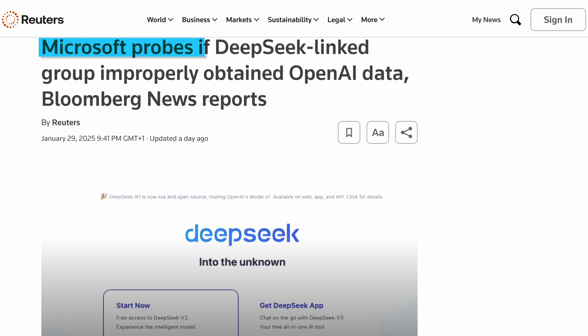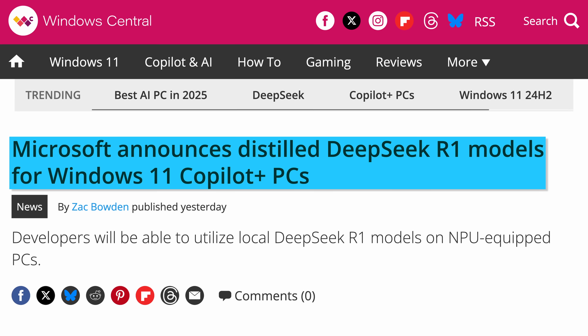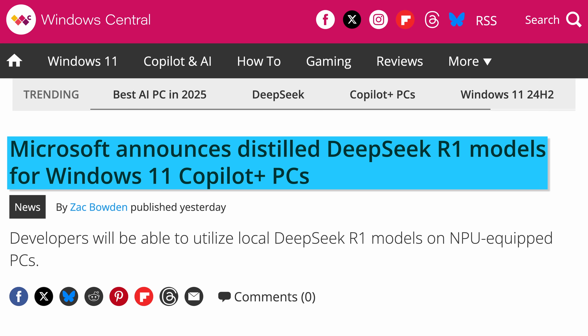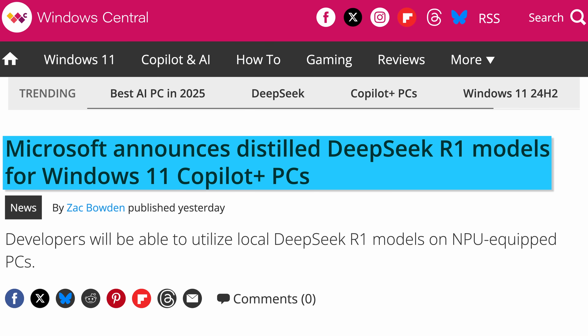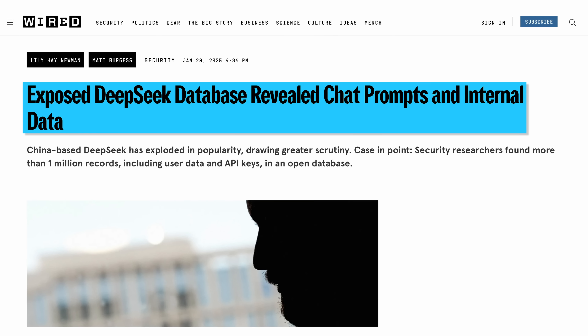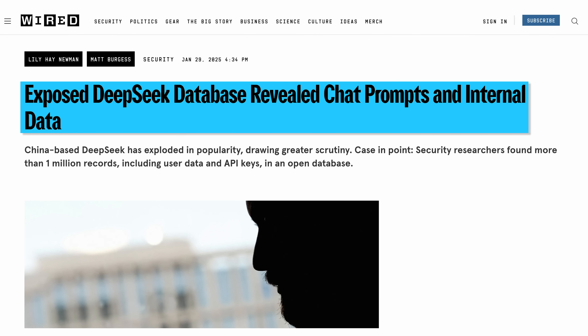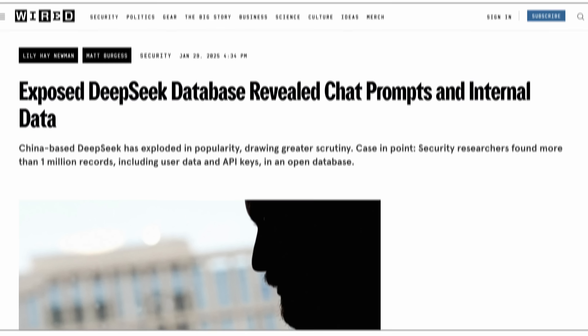While Microsoft is also investigating DeepSeek for potential improper use of OpenAI data, the company simultaneously announced letting distilled DeepSeek R1 models run locally on Copilot Plus PCs and on Azure too. Big companies contain multitudes, I guess. And one more DeepSeek update on the more worrying front: the company already had a pretty major security incident, leaving one of its critical databases exposed on the internet. Ouch.